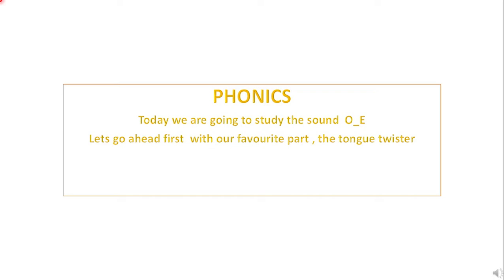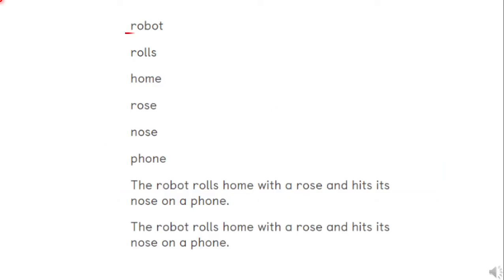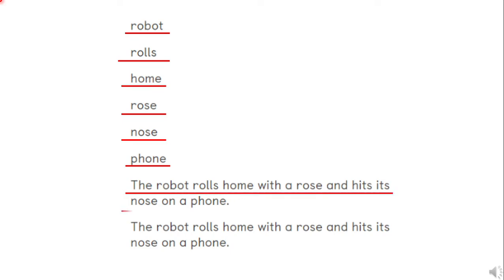One of those ways is 'o consonant e.' Let's go ahead first with our favorite part — the tongue twister. Robot rolls home, rose, nose, phone. The robot rolls home with a rose and hits its nose on a phone. Now a bit faster: the robot rolls home with a rose and hits its nose on a phone!